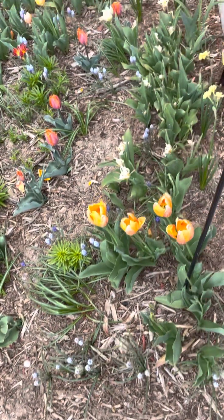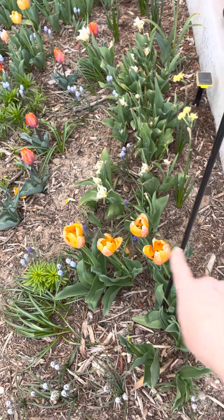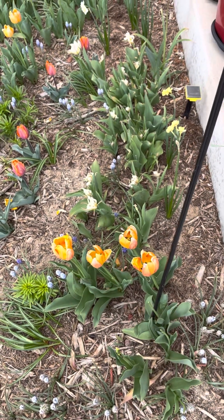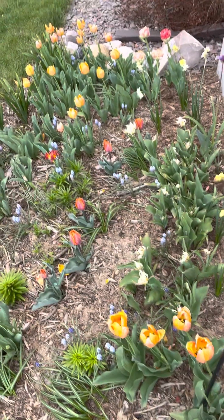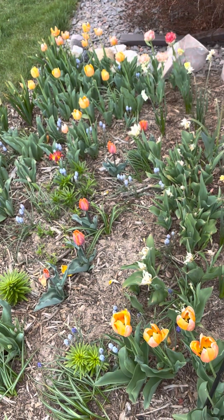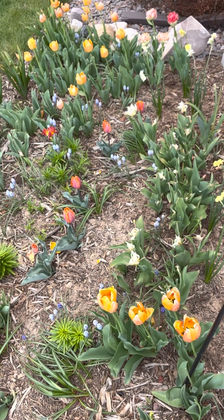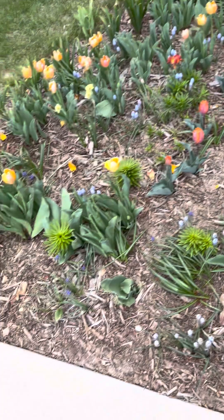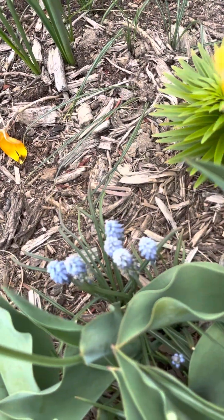I would say maybe half or so of the blushing Apeldoorn tulips had come up, and I think I only cut like one or two of them, so what we see here really is what's left of a hundred. I'll try counting them later to double check, but definitely about half came back this year, and you can see the different grape hyacinths.